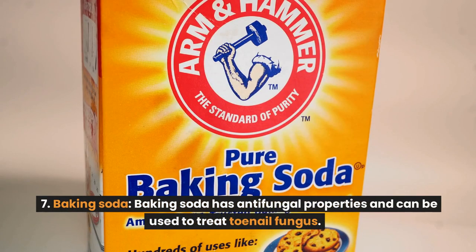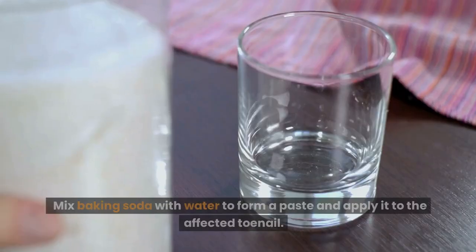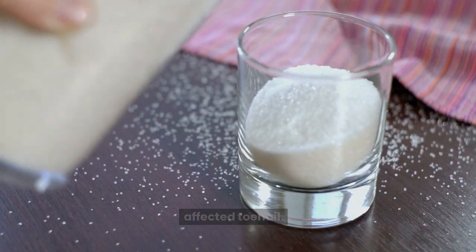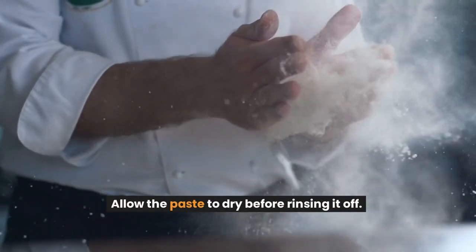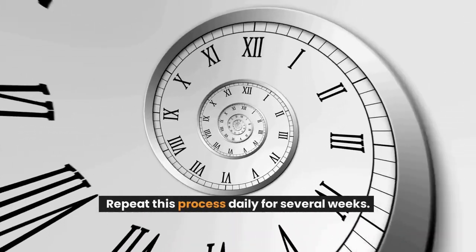Number 7: Baking soda. Baking soda has antifungal properties and can be used to treat toenail fungus. Mix baking soda with water to form a paste and apply it to the affected toenail. Allow the paste to dry before rinsing it off. Repeat this process daily for several weeks.